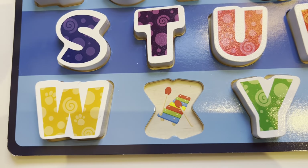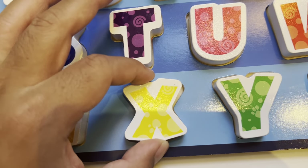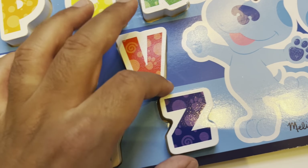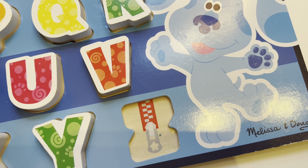X is for x-x-xylophone. Y is for y-y-y-yo-yo. And Z is for z-z-zipper.